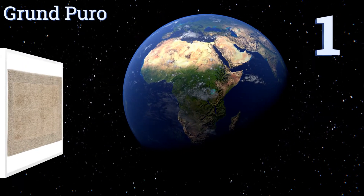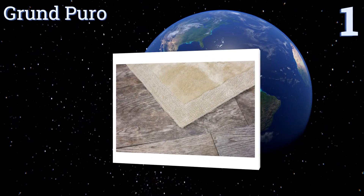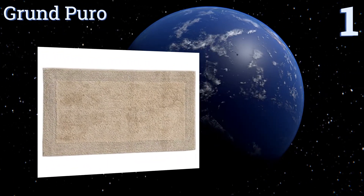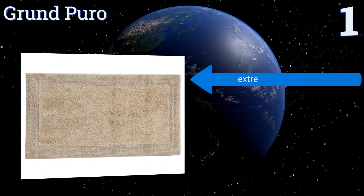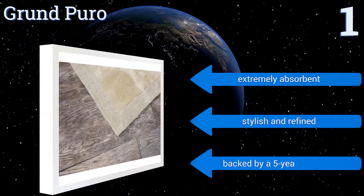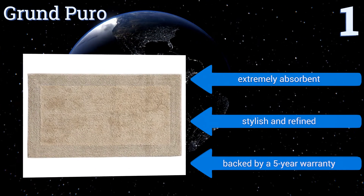Coming in at number one on our list, the Grand Puro is made of 100% organic cotton that ensures a high comfort level and longevity. Available in four sizes, it has a nice looped border that gives it a finished look to enhance any bathroom. Its reversible design means it requires less washing, it's extremely absorbent, and both stylish and refined. It's backed by a five-year warranty.